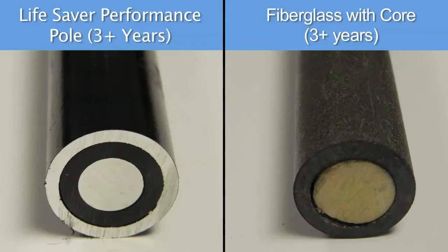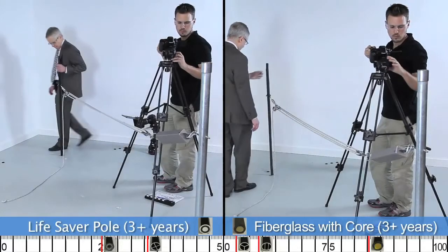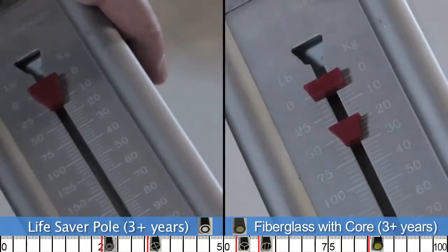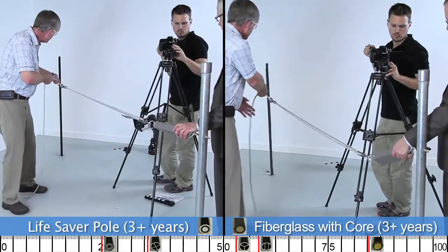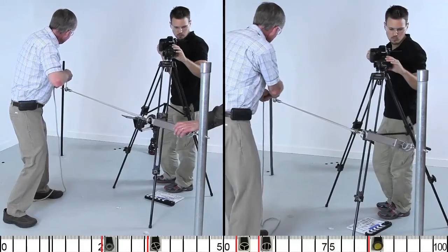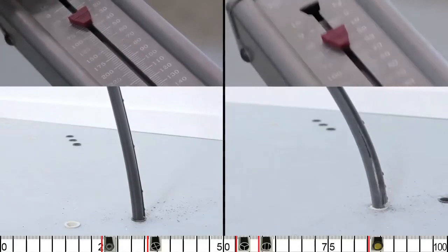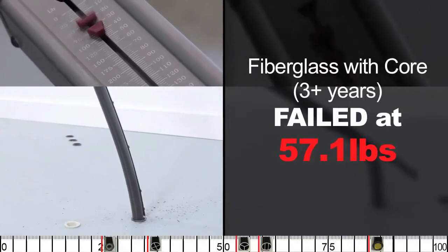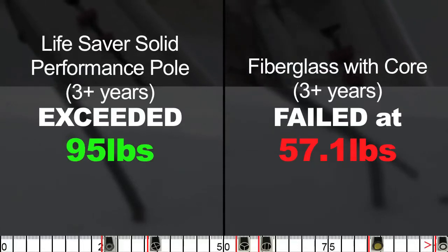How a pool fence performs when it is brand new is important, but how it holds up over the years is just as, if not more, important. The thing about aluminum is that it doesn't rust or degrade — you should hardly notice any changes to your Lifesaver poles over time. Fiberglass, in our experience, does not hold up as well. The Lifesaver pole doesn't show much change over time, but this fiberglass pole has lost almost half of its strength in just over three years.